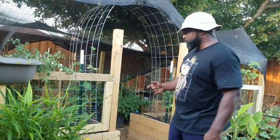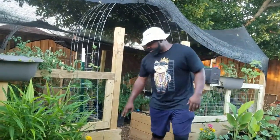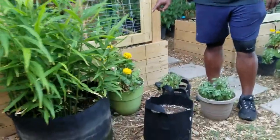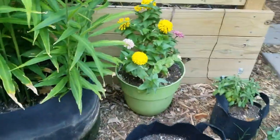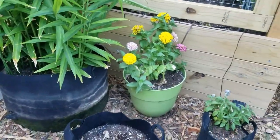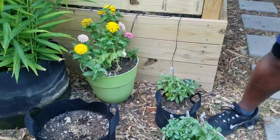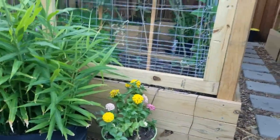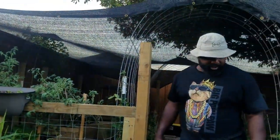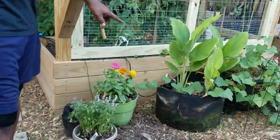Here we got some salvias and some zinnias. I took some zinnias from a nursery because the zinnias we had in our beds had an infestation of spider mites, and we just had to get some type of pollinators in here. The same thing mimics over here except right here — this is our turmeric.